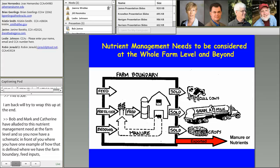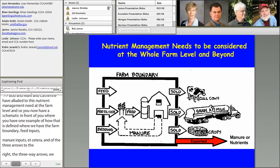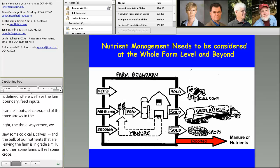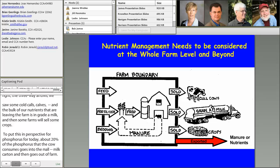Of the arrows to the right, we sell some cull cows and calves, so that's the minimal amount of nutrients that go off farm in that regard. The bulk of our nutrients leaving the farm is in grade A milk, and then some farms will sell some crops. To put this in perspective of phosphorus: about 20% of the phosphorus that the cow consumes goes into the milk carton and goes off farm, so we still have about 80% of the phosphorus the animal consumes ending up in the manure.